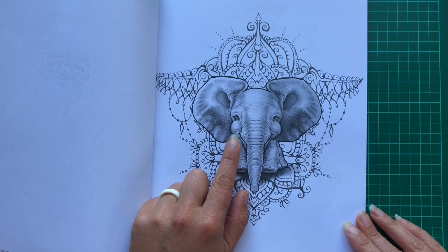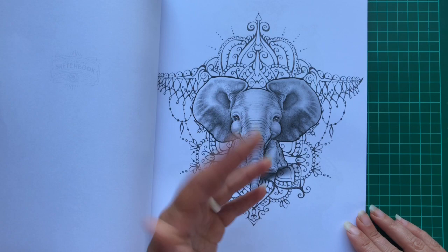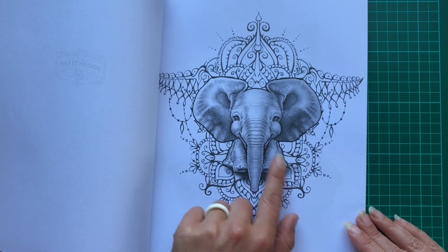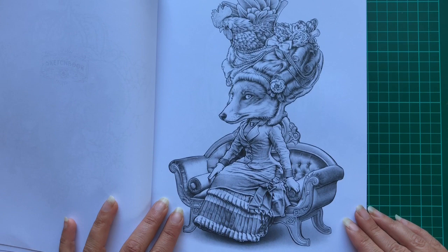Oh, how cute is this little guy? This is beautiful. I can tell you straight away — May tends to do mandalas and patterns and she calls them Maydalas, which I think is amazing. This is her work. I don't know about the elephant in the middle but the background definitely belongs to May — it's very very distinctive. So you've got a little bit of variety in the pictures as well.